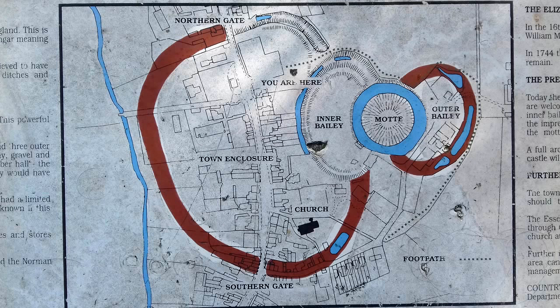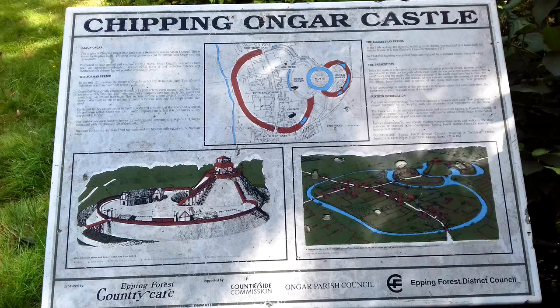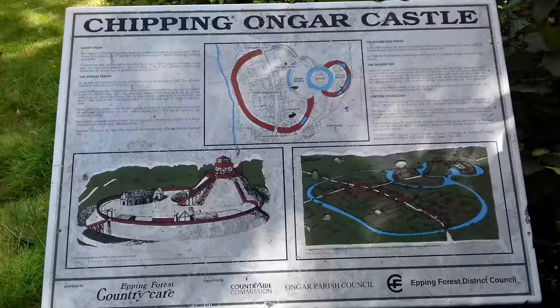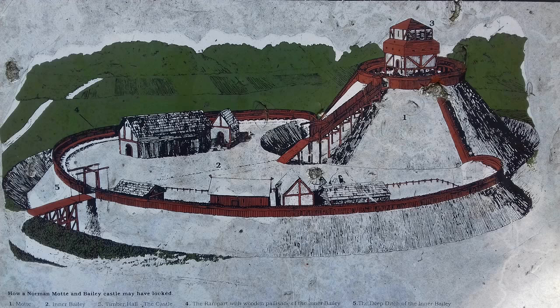In the mid-12th century the Manor of Ongar was held by Richard de Lucey. This powerful nobleman is said to have built Ongar Castle. Ongar Castle originally consisted of a motte — a high central earth mound — and three outer enclosures called baileys. The motte and bailey ramparts were built from clay, gravel and sand dug from around their base. This in turn created a deep ditch.